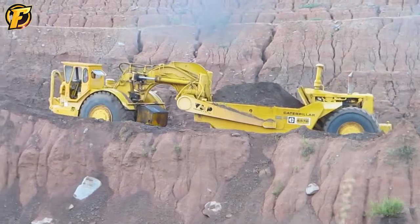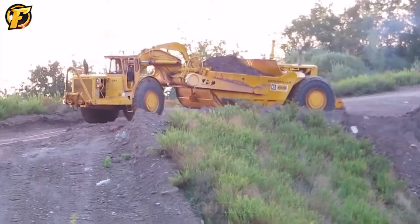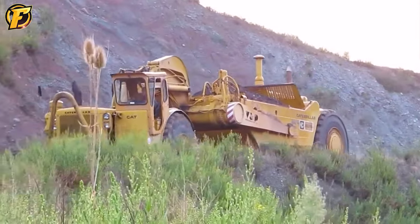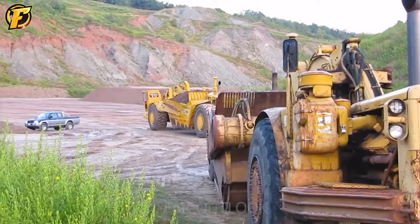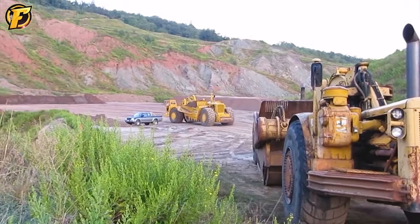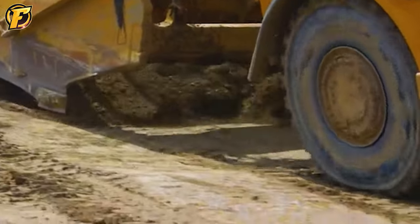The Caterpillar 657 scraper is one of today's most significant and potent earth-moving machines. Designed for excavating soil, rock, and other materials, this scraper has immense pulling power and can operate in various harsh conditions. The machine weighs up to 235,000 kilograms and stands nearly 10 meters tall with large wheels and a high-powered diesel engine.